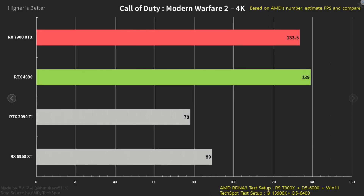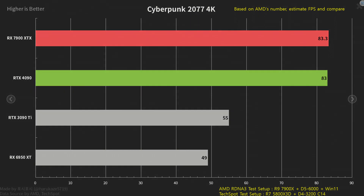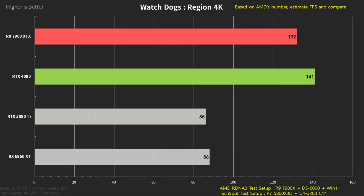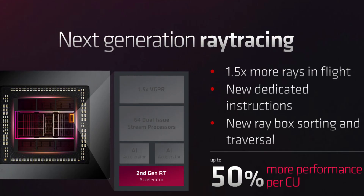TechPowerUp also posted some slides showcasing AMD's actual numbers in 4K and added them to charts that TechSpot had tested with the 4090. The 7900 XTX is holding up very well, especially at that price point. It makes the RTX 4080 completely irrelevant, unless possibly for raytracing. It's only in raytracing that it still struggles, despite them having 50% more performance per compute unit.